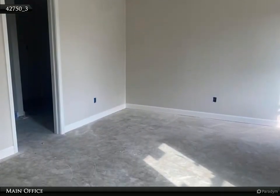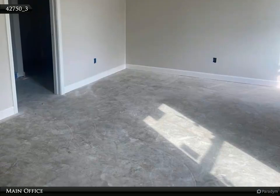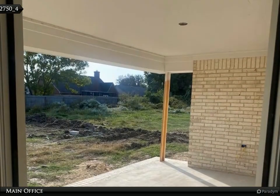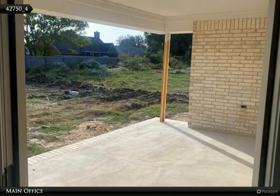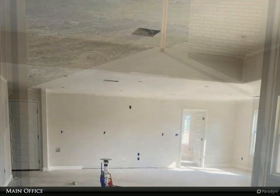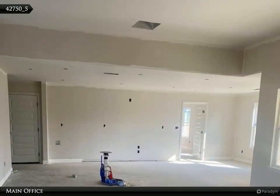The heart of the home, the kitchen, showcases sleek stainless steel appliances ensuring style and functionality for all your culinary adventures. Cozy up in the family room highlighted by a beautiful gas fireplace, creating a warm ambience for cozy nights in.